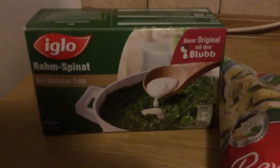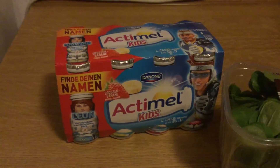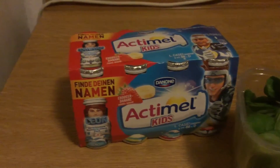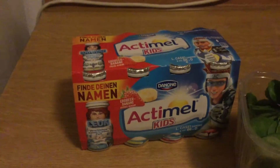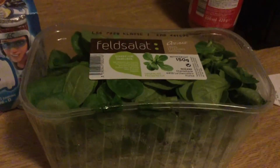I got this Penny Gorgonzola frozen meal, which is yummy, and it was €1.79. And then I got this frozen cream spinach that was €1.19. And then I got this Actimel Kids, which was €2.29 — in America it's like $4.00, so good deal there. And then I got this field salad for $0.69.